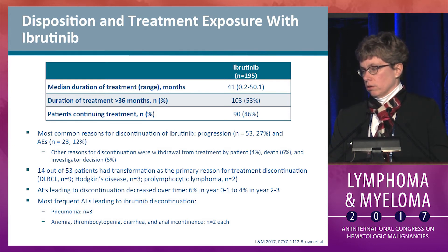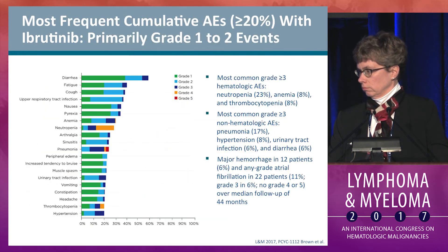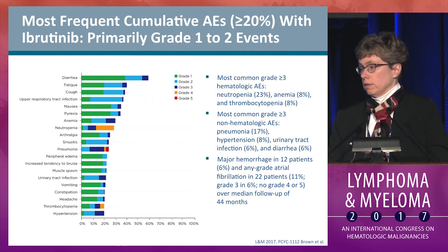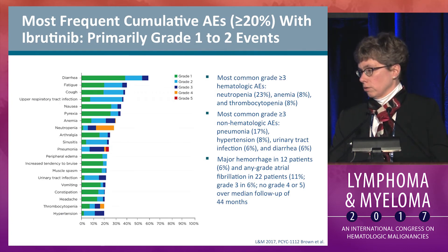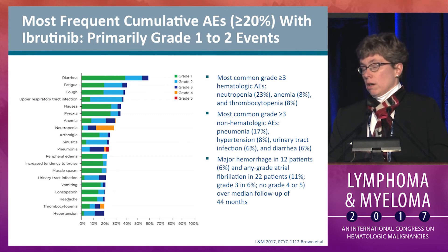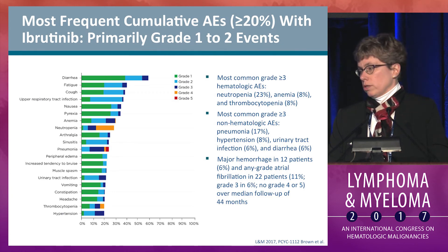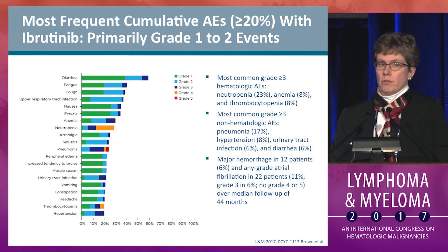Adverse events leading to discontinuation included pneumonia, cytopenias, and diarrhea. The most frequent cumulative AEs are similar to prior studies, including diarrhea, fatigue, and cough. In terms of grade 3 or higher AEs, about a quarter of patients had neutropenia, pneumonia was seen in 17%, hypertension in 8% at greater than grade 3, 6% of patients had major hemorrhage, and all-grade atrial fibrillation occurred in 11% of patients.